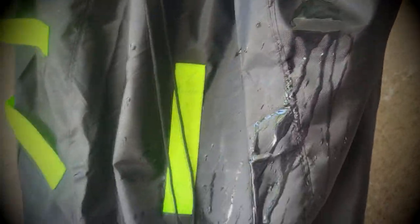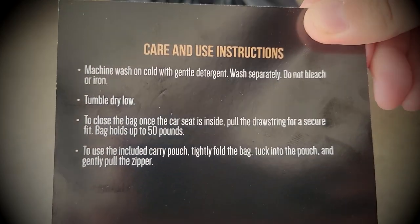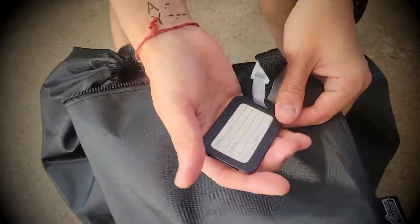Overall, I would totally recommend this Gorilla Grip Car Seat Travel Bag to anyone who frequently travels with their kids' car seat and wants to safely transport it in and out of the airport without any issues or hassle. It was a really great find.